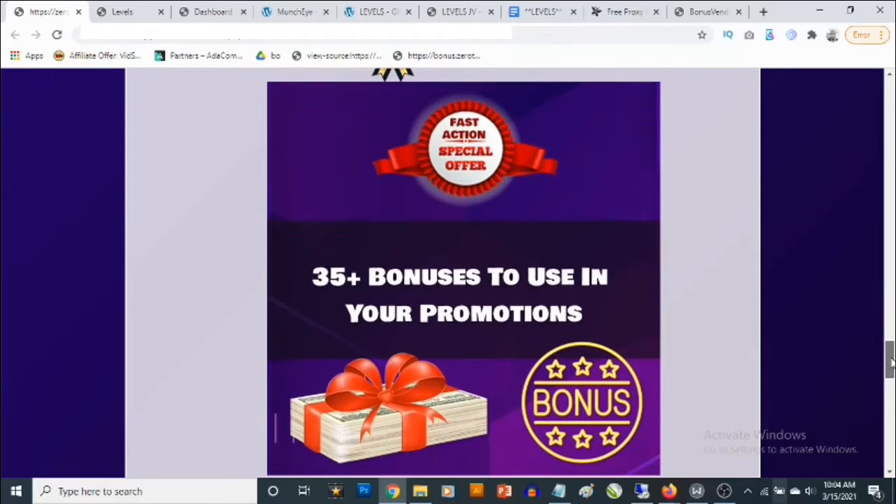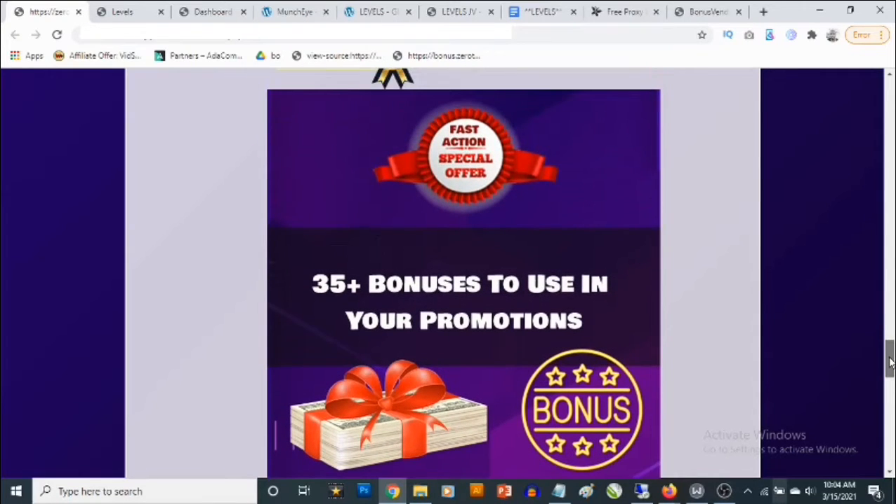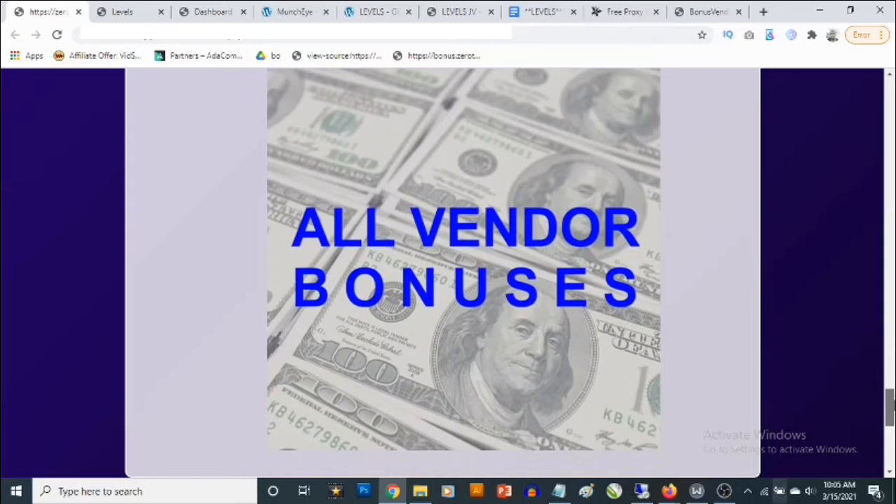Bonus number four gives you access to 35-plus high quality bonuses you can give away to make people buy from you instead of your competitors. One of the reasons successful affiliates succeed is because of the bonuses they offer — people choose to buy from someone offering bonuses over someone who isn't. You'll be able to pick these bonuses and offer them in your campaigns to skyrocket your sales.